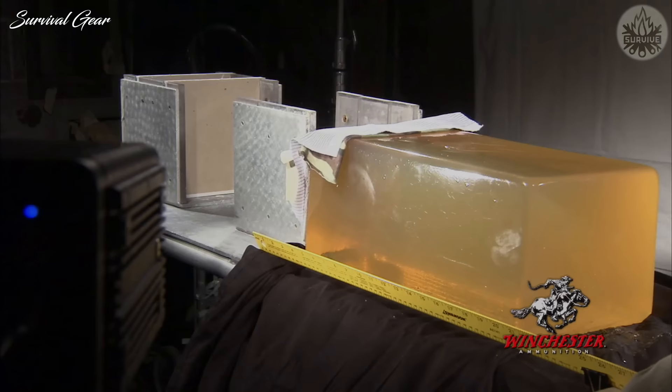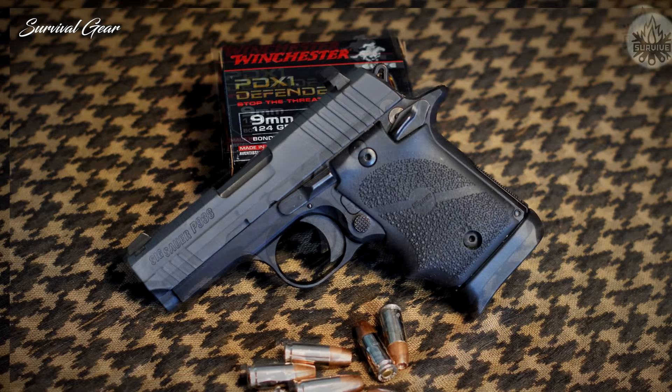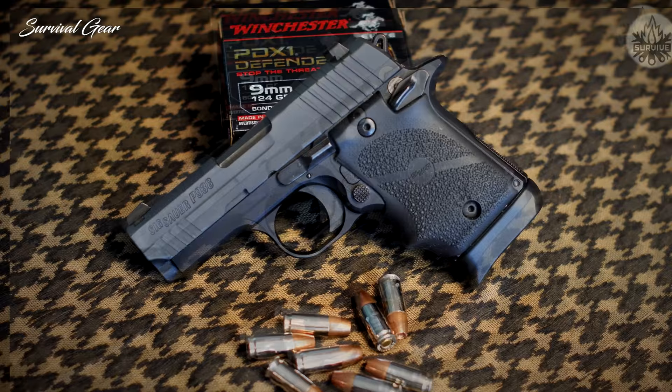The unique notching in the bullet creates six equal segments, creating maximum expansion on impact. This cartridge is a great choice for 9mm self-defense rounds, particularly for those carrying medium to large-sized handguns.